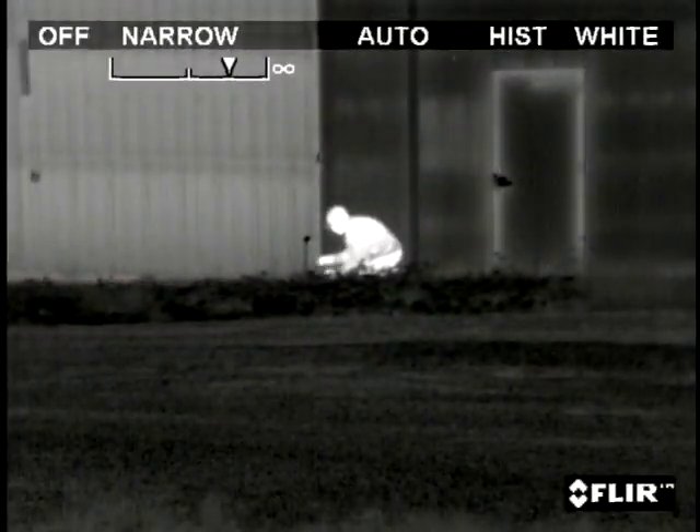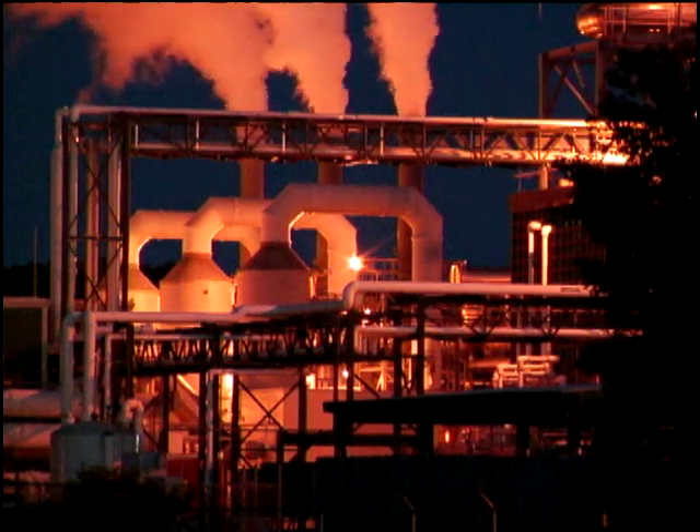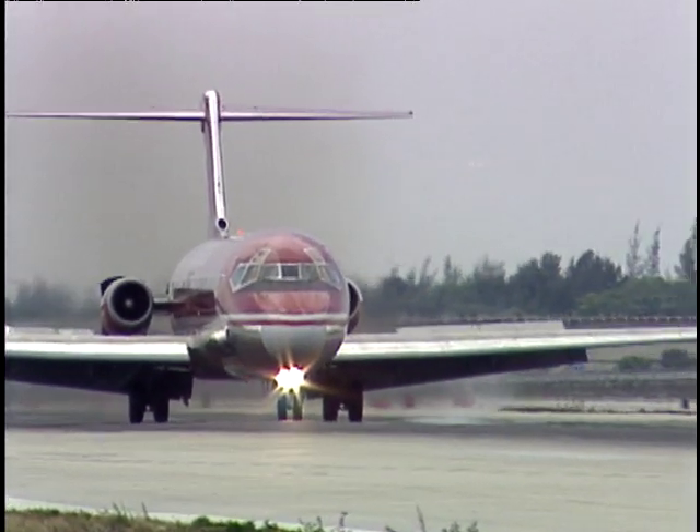Thermal imaging cameras produce a clear image in the darkest of nights and need no light whatsoever to operate. They are widely used for securing industrial facilities, ports and airports, and numerous other security and surveillance applications.